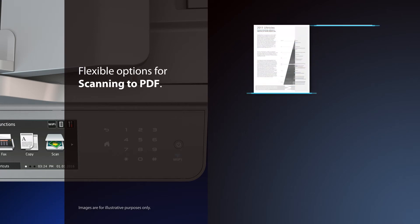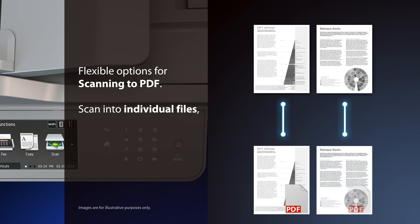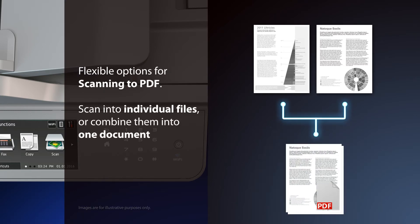Scanning directly to PDF format is quick and flexible. You can scan each page into its own PDF file, or combine all pages into one document.